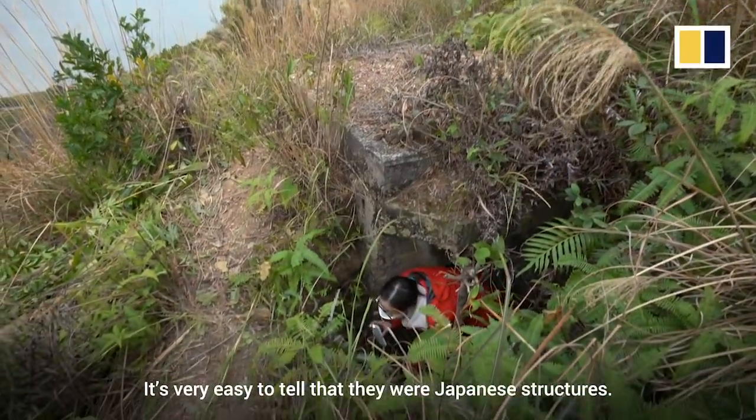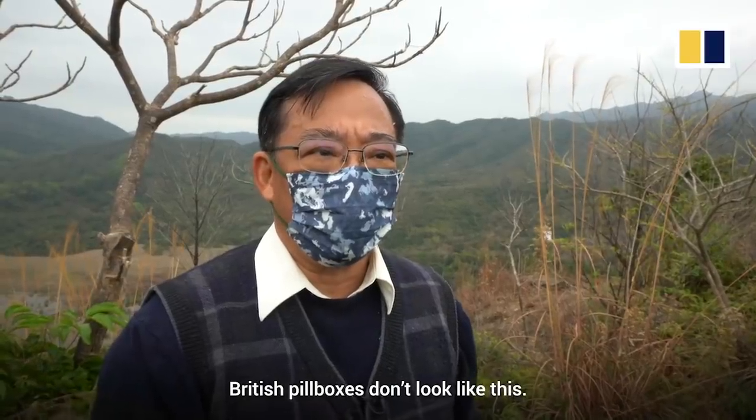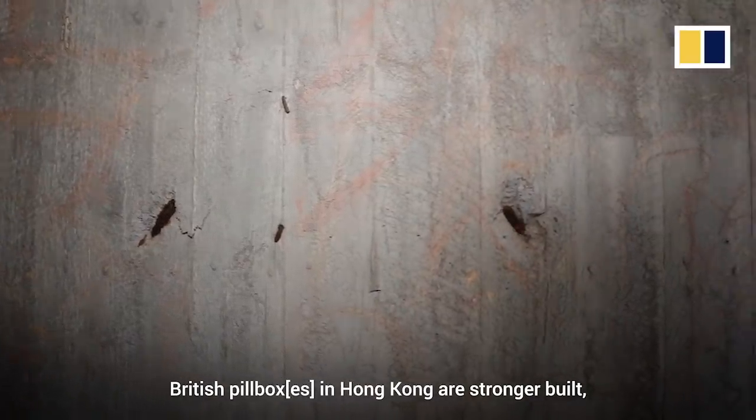It's rare to tell that they were Japanese structures. British pillboxes don't look like this — British pillboxes in Hong Kong are stronger built.